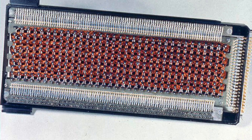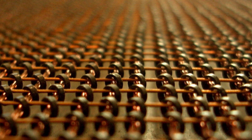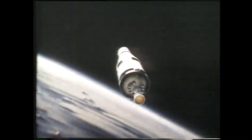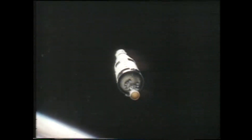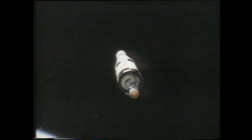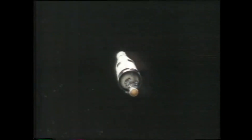And it was this rope memory that performed the impossible. It carried the exact trajectory from the moment the Saturn V left the launch pad. It calculated the maneuvers, the mid-course corrections, and the precise orbital insertions. It was a fixed, digital blueprint for the journey — a series of calculations etched in metal and thread.